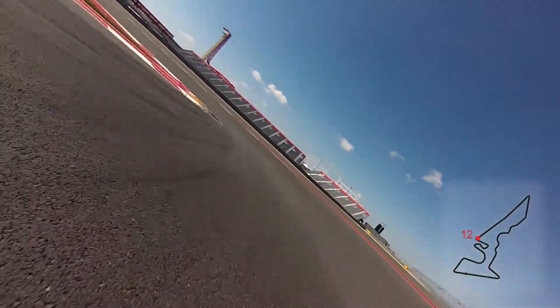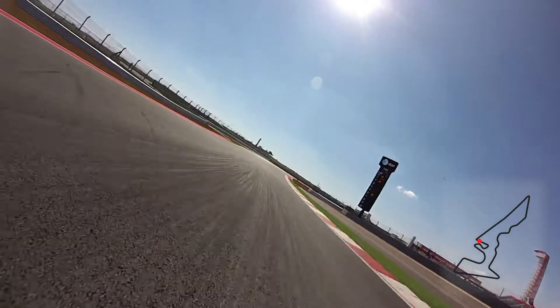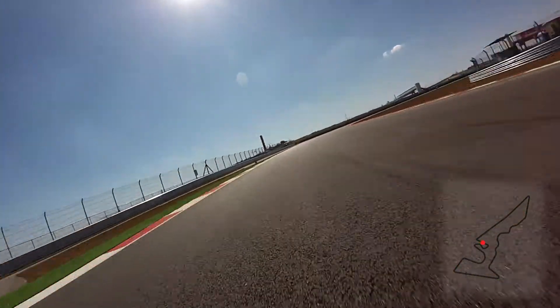Braking very, very tightly onto the apex of turn 12. Short little straight. And again, now we're into a very technical section of the lap.